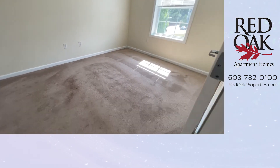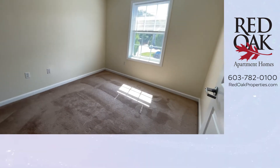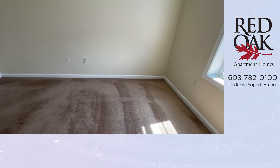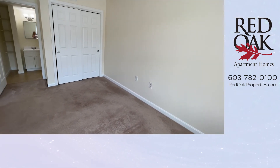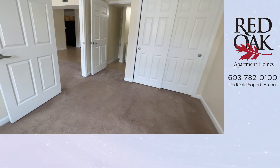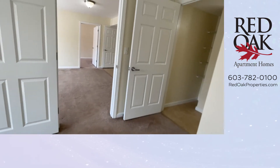Your primary bedroom features plush carpeting and lovely light coming through the window. These rooms are huge — this one can also fit a king-size bed easily. You do have double closets for additional storage and a fantastic ensuite.